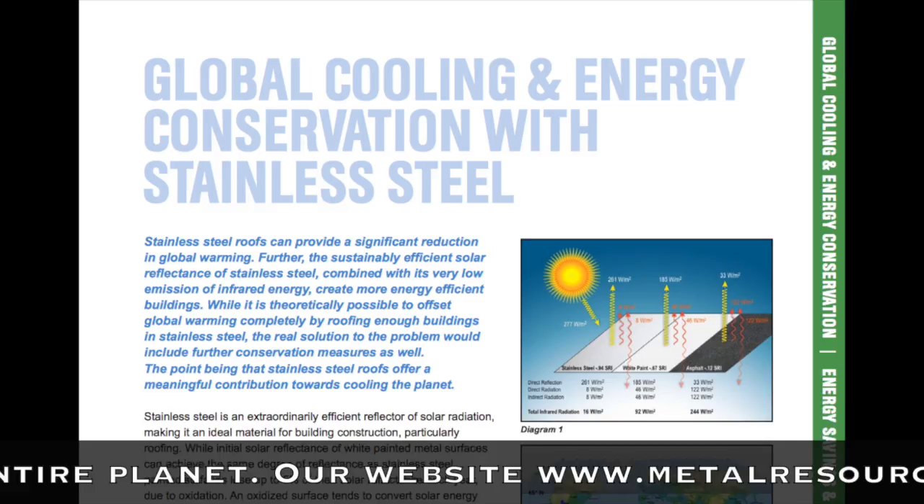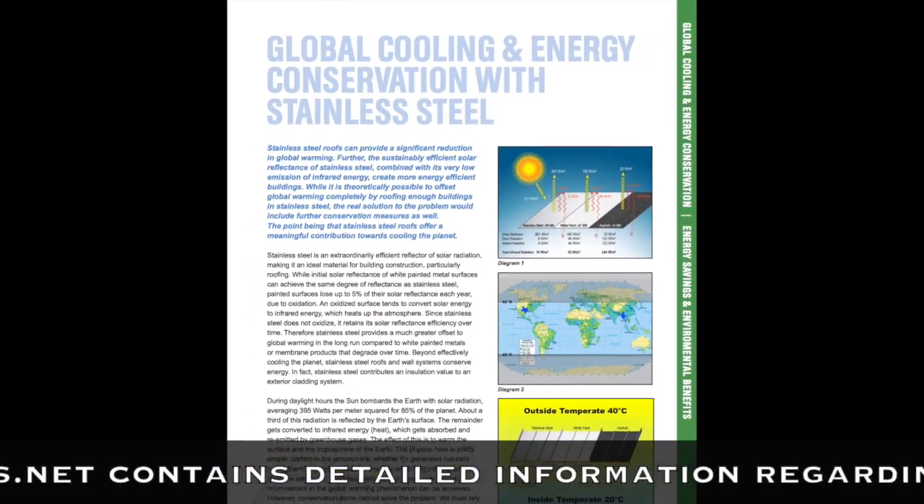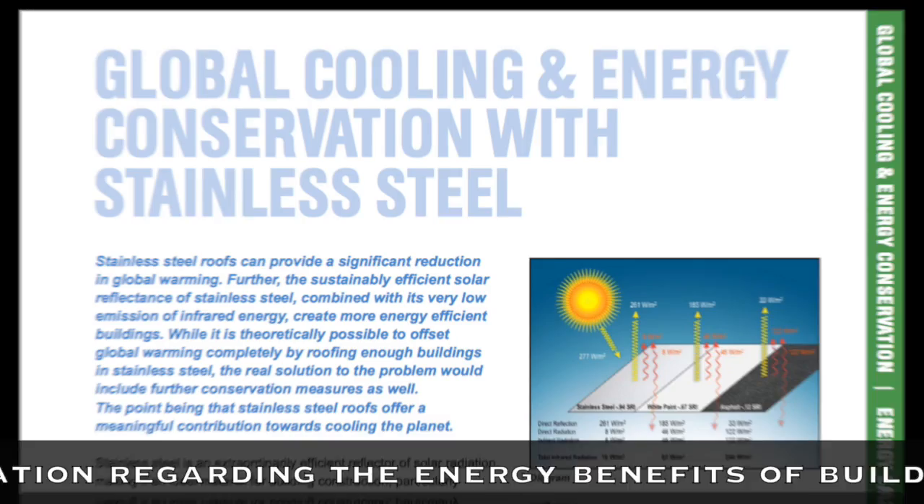Our website, metalresources.net, contains detailed information regarding the energy benefits of buildings clad in stainless steel.